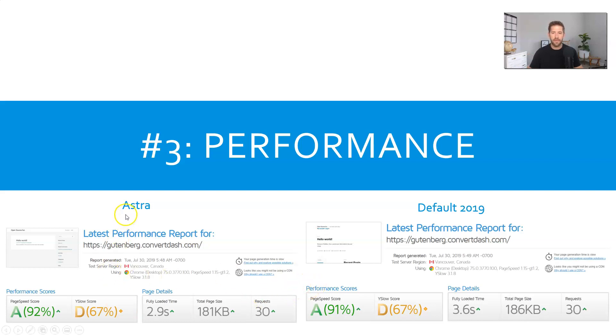Looking here, I'm comparing Astra and the default 2019 theme. Most people assume the best performing theme in WordPress is going to be the default theme — it's logical, but it's not necessarily true. These are both very empty websites, but when it comes to page size, Astra is actually a little bit smaller than the default 2019 theme, and other performance metrics look just as good. So don't assume that the free default WordPress theme is going to be your best performing theme.